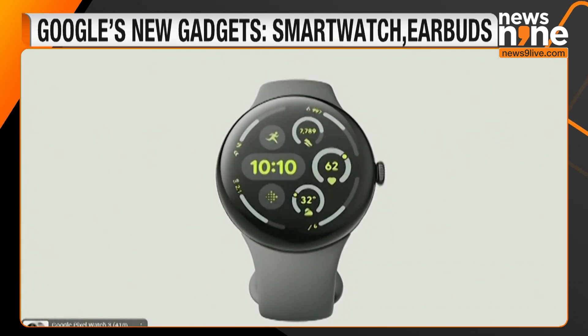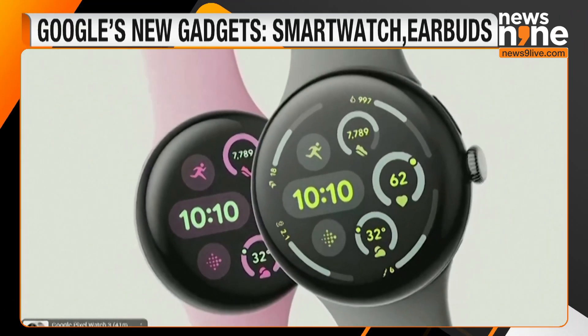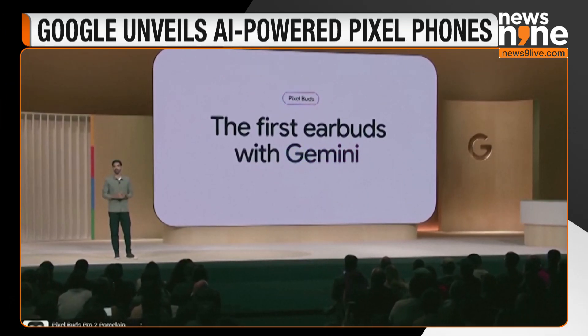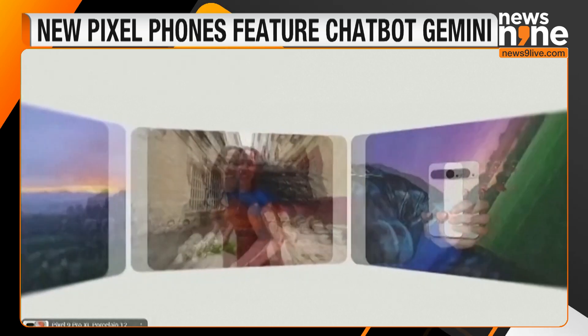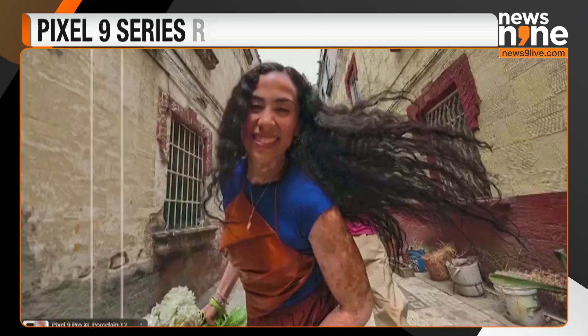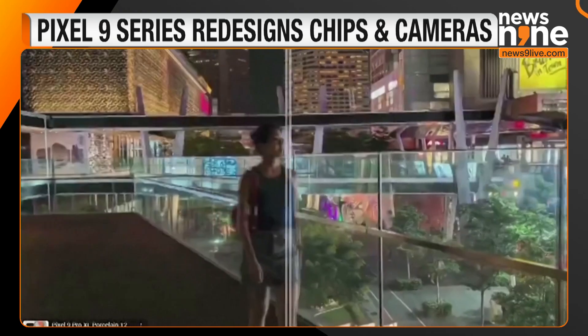Google also announced new versions of its smartwatch and wireless earbuds. The event breaks Google's tradition of announcing new gadgets in the fall, in its latest bid to keep up with rivals in injecting AI features into its consumer-facing products.